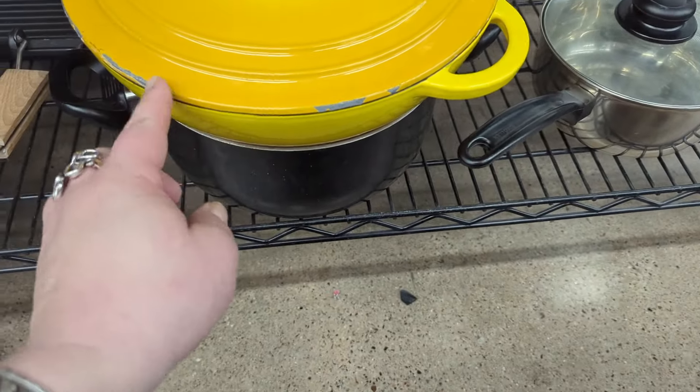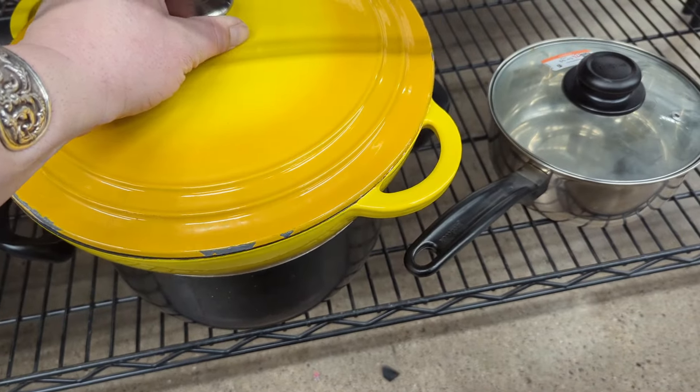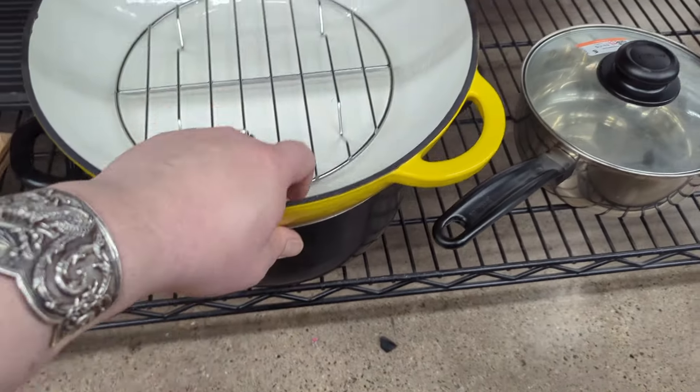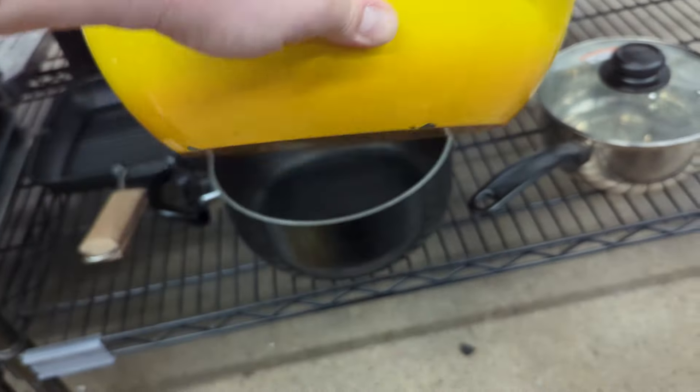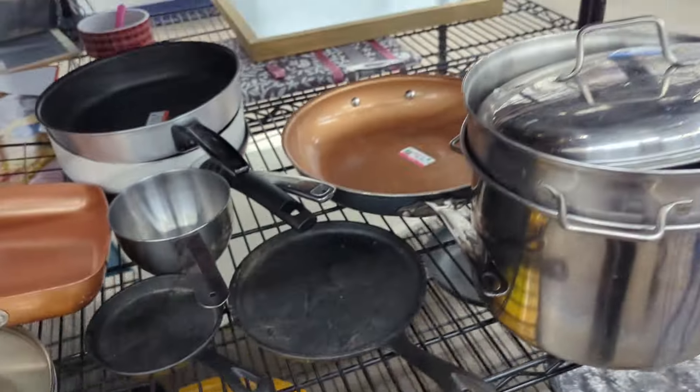Lots of chipping on the enamel. That's too bad. $1,749. It's a nice piece. It's not Le Creuset, I don't think. I wonder, even with the damage, if it'd be worth anything. No, I don't think it is — it's very damaged. So I think we'll pass on that guy.